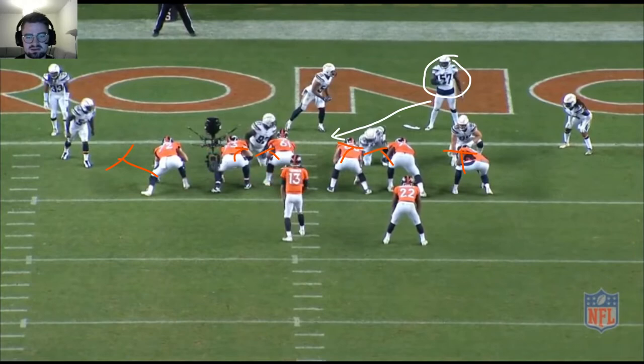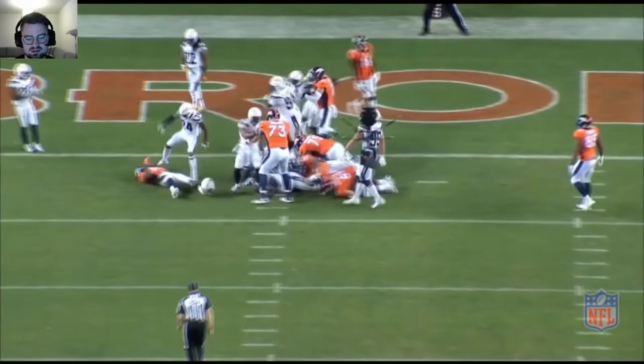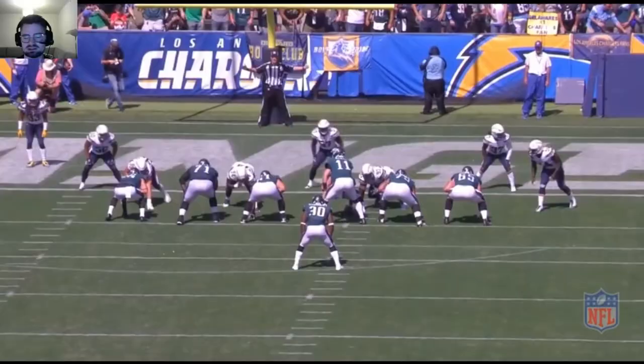He lines up right there, shoots to the opposite side, creates contact with the running back right there, and drives him to the ground. Love this play.